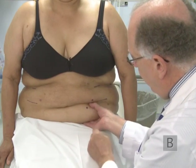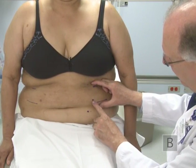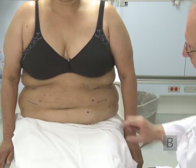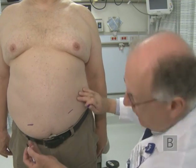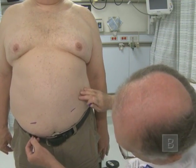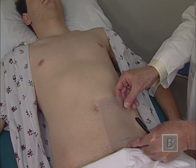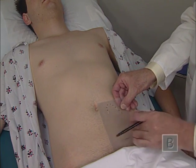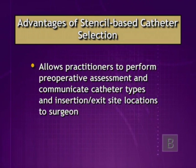In order to correctly assess the patient for the most appropriate catheter type, insertion site, and exit site, a preoperative exam must be conducted with the patient fully dressed and in standing, sitting, and supine positions. This helps determine the locations of the belt line, skin creases, and folds, and reveals clinical conditions that might jeopardize the cleanliness of the catheter exit site. Using stencils that embody critical measurements of particular catheter devices greatly helps standardize the process. Stencil-based catheter selection allows peritoneal dialysis nursing staff to perform the preoperative assessment and accurately communicate the preferred catheter type and insertion and exit site locations to the surgeon.